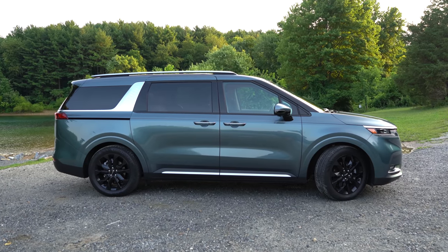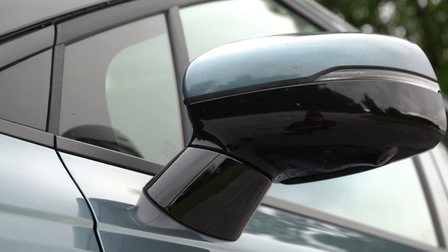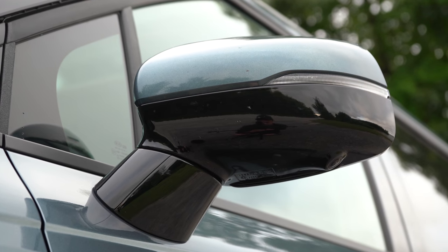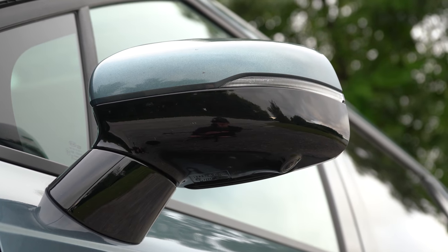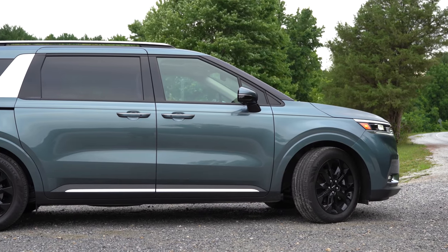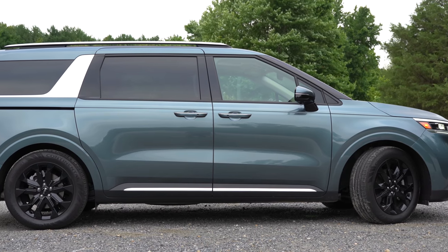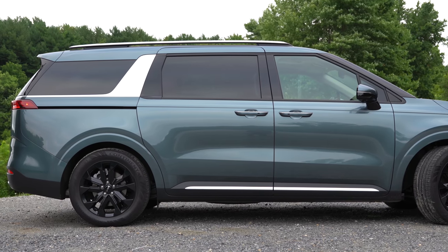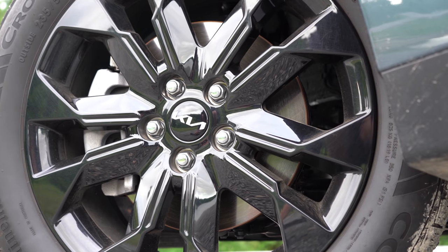Chrome accents on door handles come standard across the board. Body-color, power-adjustable, heated side mirrors with integrated turn signals come standard on all trims. Power-folding side mirrors come with the SX trim level, folding in and out when you lock or unlock. Silver accenting on the side skirts is standard. Wheels: 17-inch silver-painted alloys on LX; 19-inch machine-finished alloys on EX; 19-inch gloss-black alloys on SX.